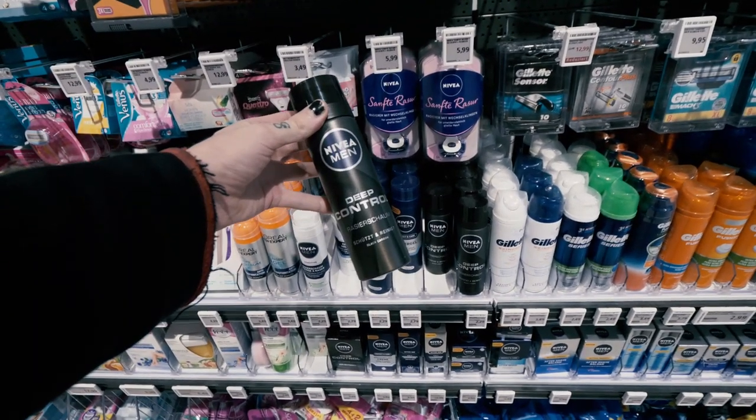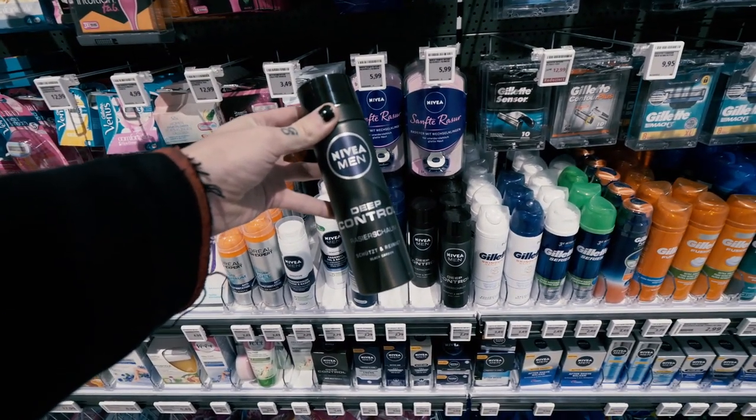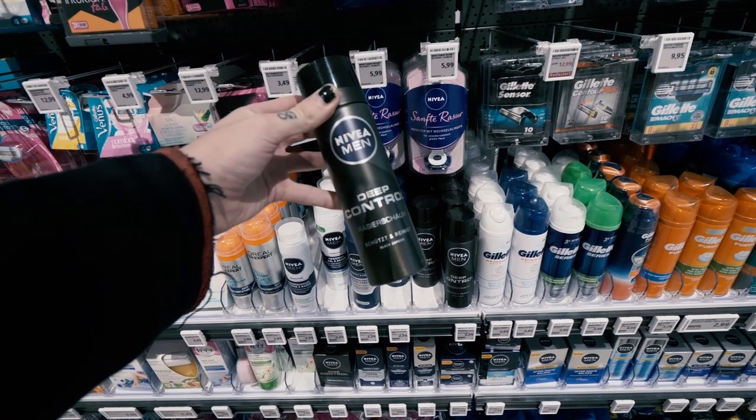Before we go to where we are going, I just want to give you a little goth shopping tip in here. If you ever need to buy shaving foam in Germany, buy this. It's black, just like myself and yours.